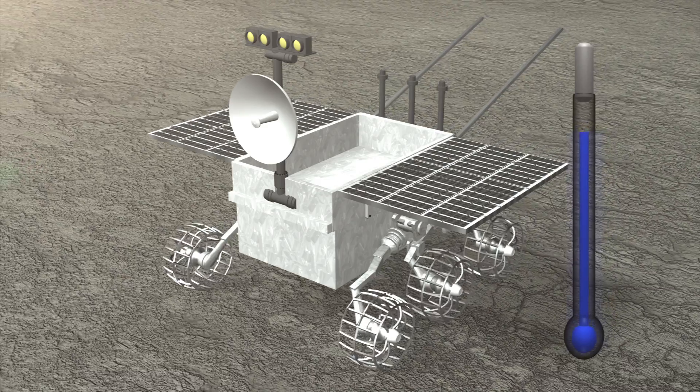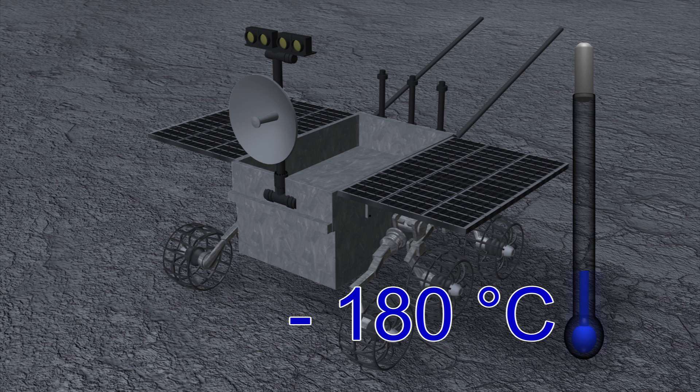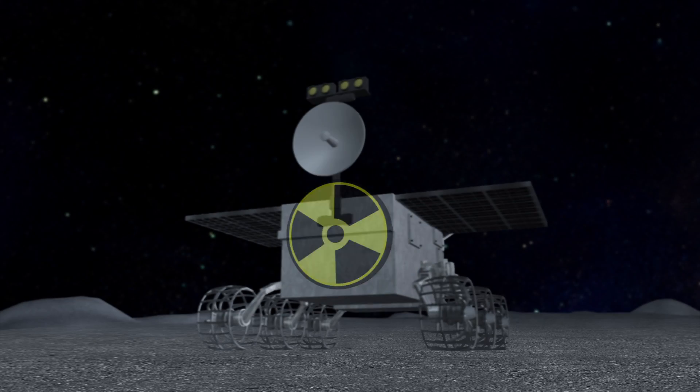The temperature during that time drops to minus 180 degrees Celsius. During that time the probe is unable to generate energy from its solar panels and instead relies on a radioactive power source to keep its equipment intact.